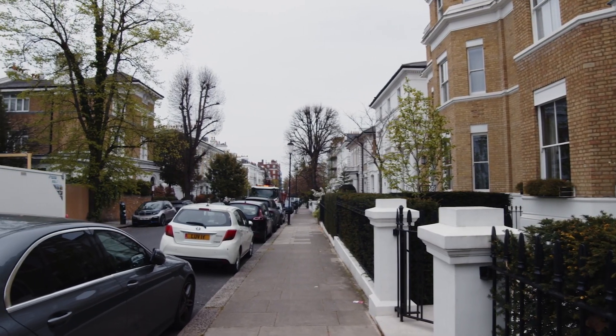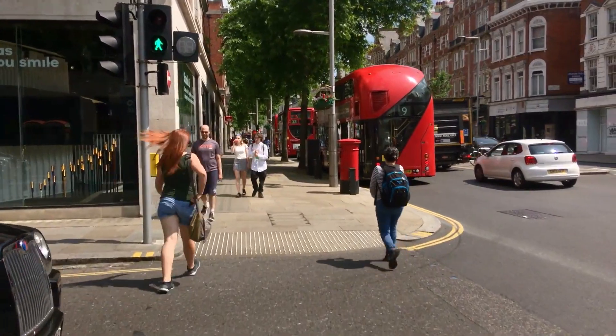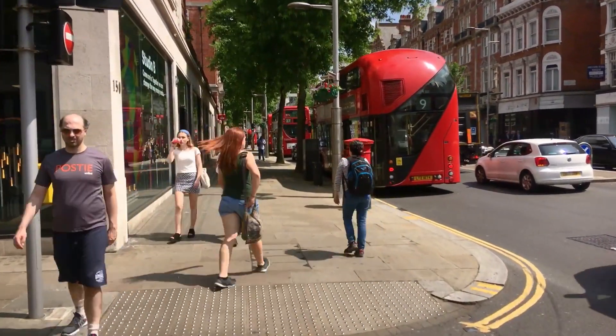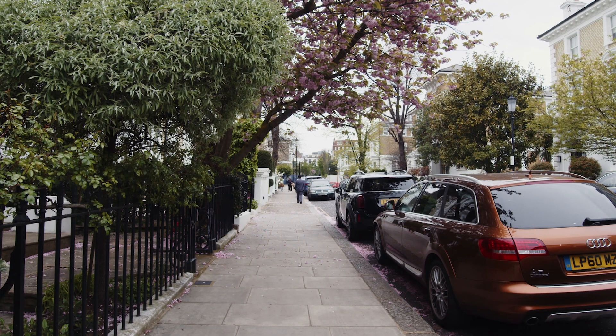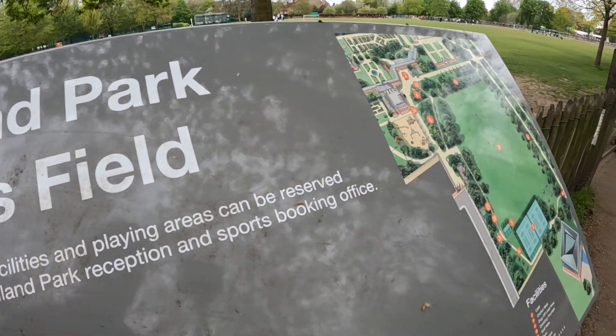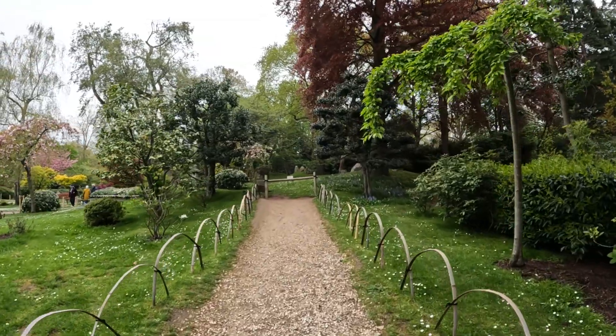Phillimore Gardens runs north to south, starting at Duchess of Bedford Walk on the north side and heading down to Kensington South Street on the south end. Properties on the west side face into Holland Park, which is an incredible 54-acre park with a children's play area, tennis courts, and a Japanese Kyoto garden.